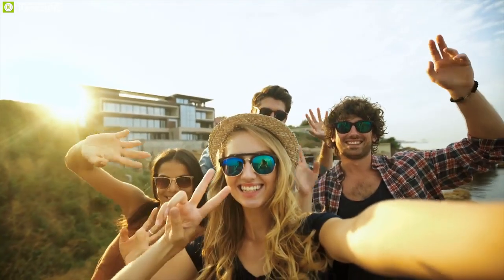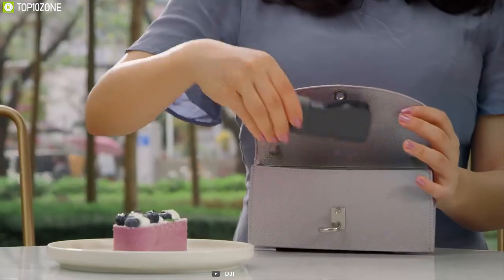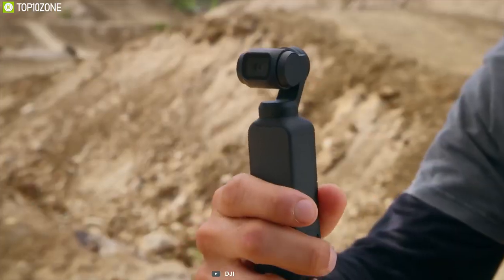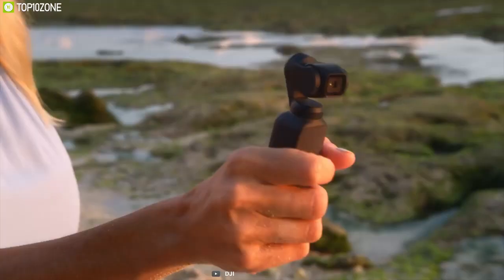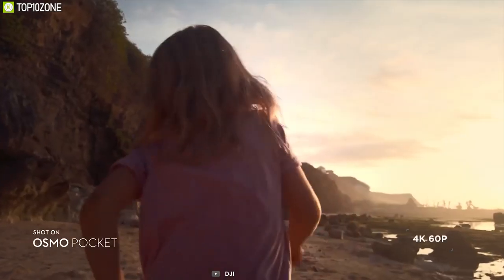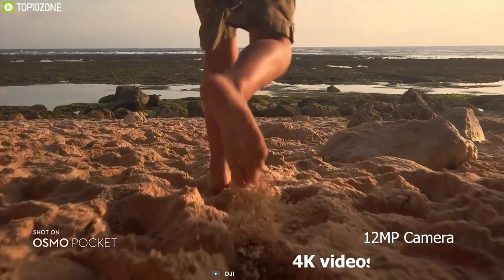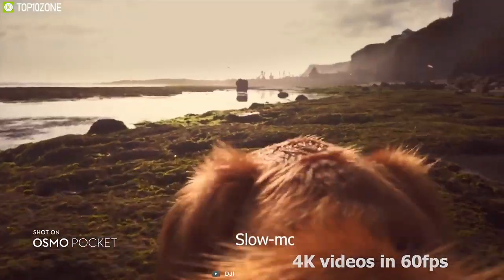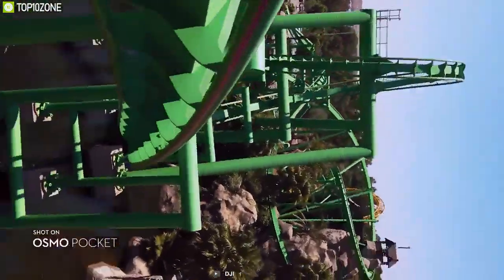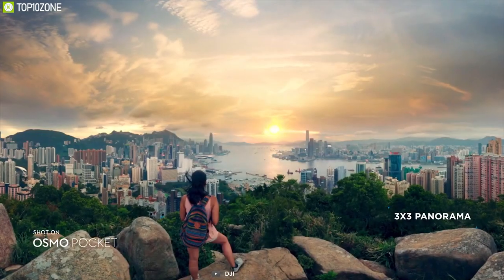How do you capture moments worth keeping? As the smallest stabilized handheld camera DJI has ever designed, the compact and intelligent Osmo Pocket turns any moment into a cinematic memory. It uses DJI's smallest 3-axis mechanical handheld gimbal, and in real time it precisely adjusts for your movements, turning handheld video of a golden sunset or your child's first steps into a movie-like scene. It snaps photos in stunning detail thanks to a 12-megapixel camera, and can shoot 4K video at 60 frames per second.